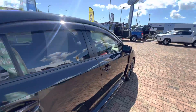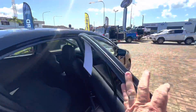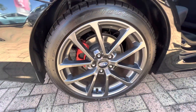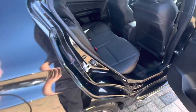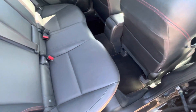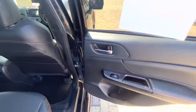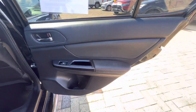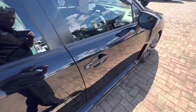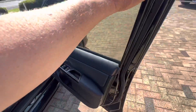It does have a current road-worthiness certificate, which is just there in the windscreen. On the driver's rear wheel there's no gutter rash or anything like that. Same thing on the driver's rear door trims — all nice and clean. As we've walked around the car there are no marks or anything, which is good.